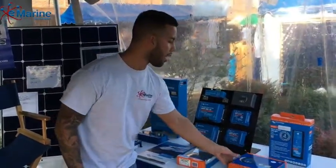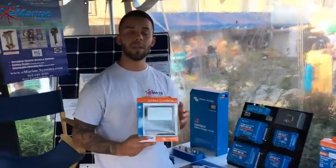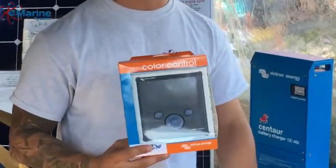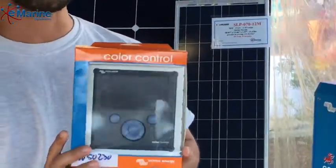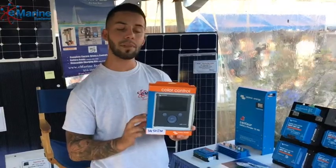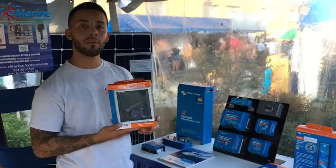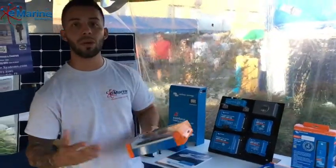Another line of products they have is the Color Control. It is the main hub if you have many Victron products and would like to integrate them into one main hub. It's a color display and very easy to use. One of the key benefits is adding Wi-Fi to this unit — with that you can log on to their VRM app or onto the computer and view your parameters away from the boat.